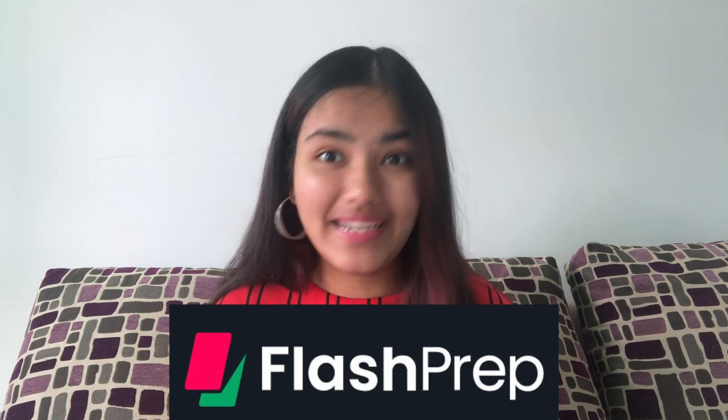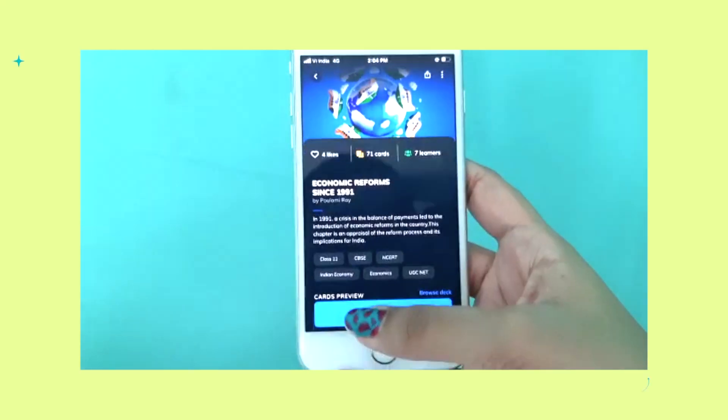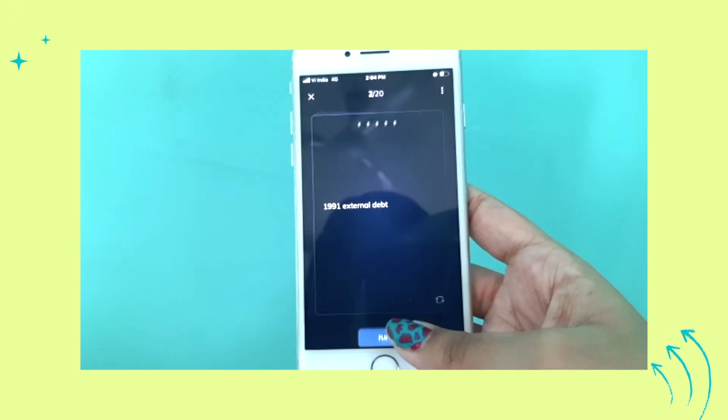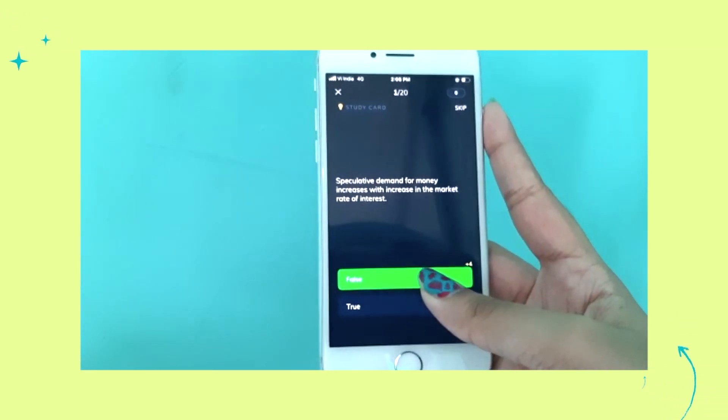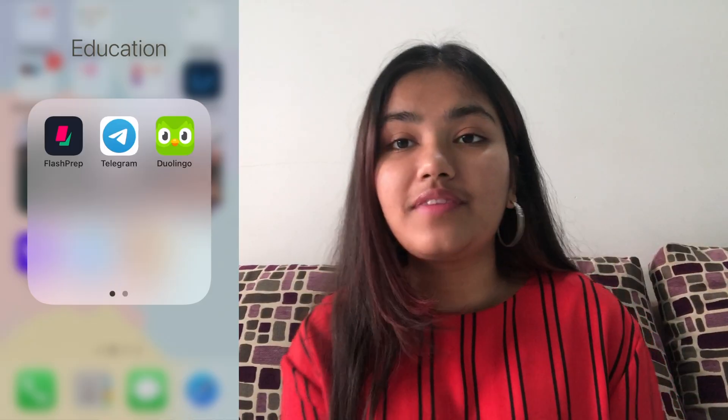I've found the perfect app that has inbuilt flashcards — the app is called Flash Prep and it's completely free to use. Flash Prep is a study companion app that can be used by all students appearing for exams like CBSE Class 10 and Class 12, or even JEE, UPSC, etc. The app has inbuilt flashcards you can use to revise, practice, and study for your board exams, or you can also make your own flashcards. They also have various practice mock tests and you can get insights on your learning. Flashcards are a much more enjoyable way of studying — they help you stay consistent and revise the syllabus effectively.